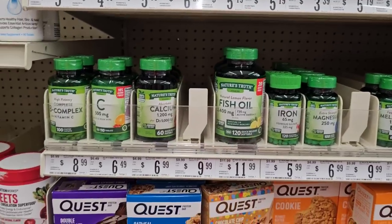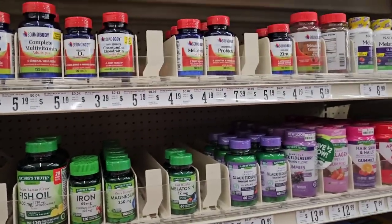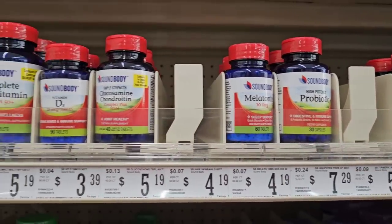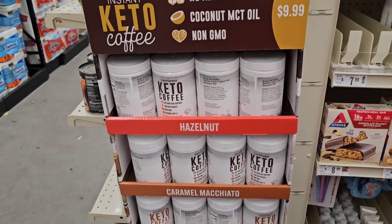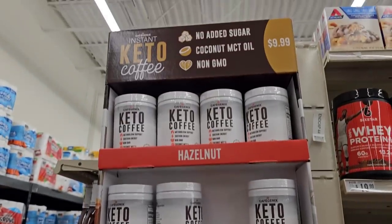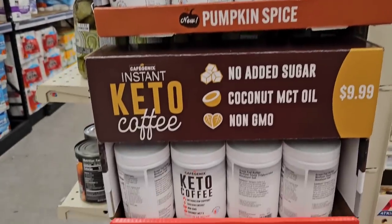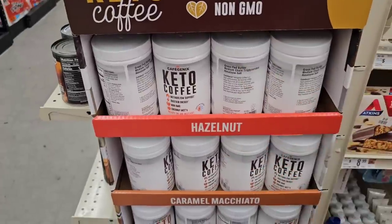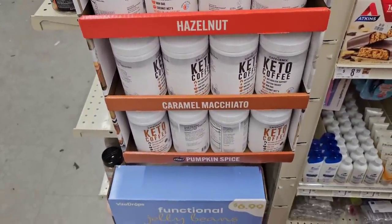Got some different vitamins here. Doesn't look like it's the cheapest option, but Sound Body — I know some people were saying they really like the Sound Body products here at Big Lots. And speaking of keto coffees, I found a whole section of them here, all $9.99, two different brands. Good to see that they're coming up with some more keto options for everybody.